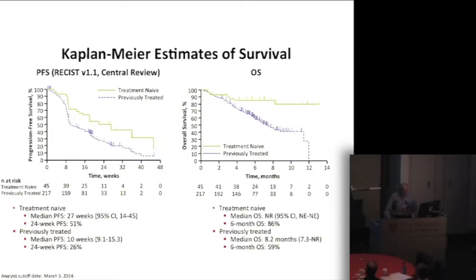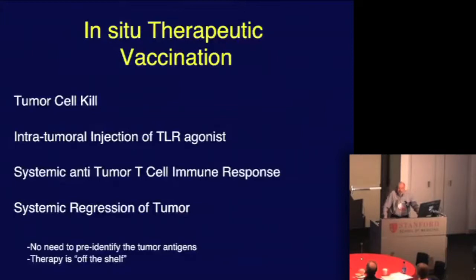Now I want to talk about another maneuver we're doing here — an old idea we call in situ vaccination. We kill some tumor cells, not all of them, just some, so they spill their antigens. Into the same site, we inject an agonist for the immune system for T cells — a toll-like receptor agonist, in this case TLR9. We inject into the tumor microenvironment a stimulant of the host immune system while killing some tumor cells in that same location. We then see a systemic T cell immune response woken up in the patient and systemic regression of tumors by this local maneuver, without needing to pre-identify the targets. The therapy is off the shelf.